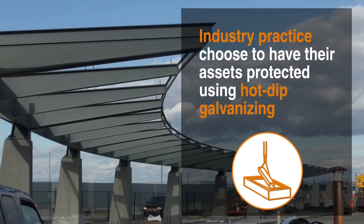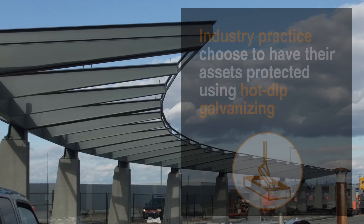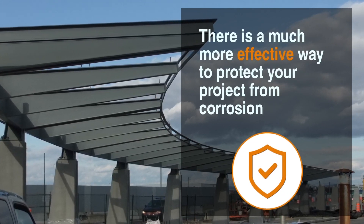Industry practice choose to have their assets protected using hot-dip galvanizing. However, there is a much more effective way to protect your project from corrosion.